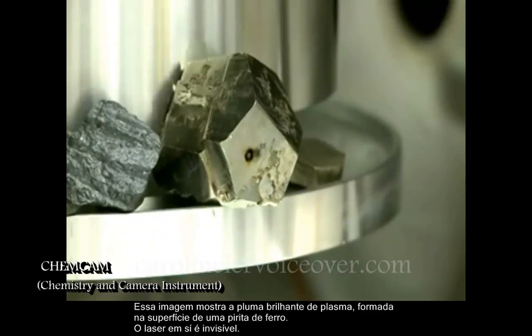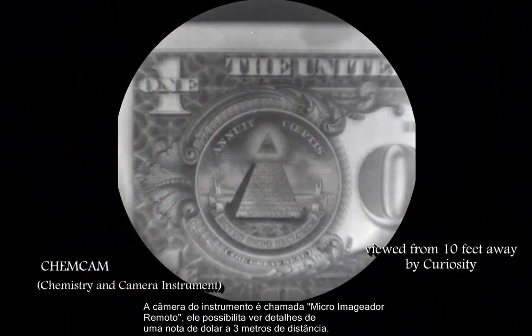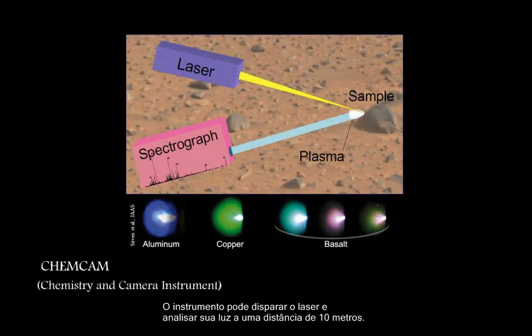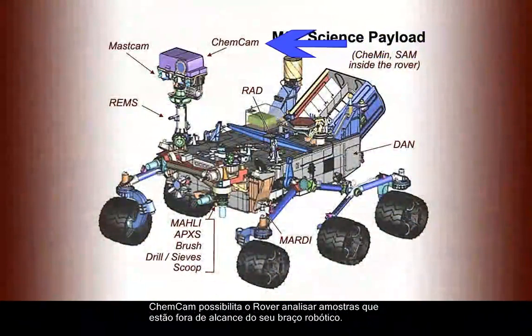The instrument's camera is called the remote micro-imager. It photographed this dollar bill from 10 feet away. The instrument can fire a laser at Martian rocks up to 30 feet away and analyze the composition of the vaporized bits. ChemCam enables Curiosity to study rocks that are out of the reach of its flexible robotic arm.